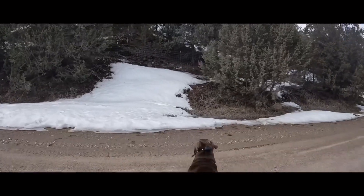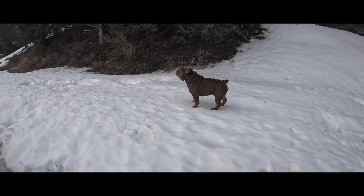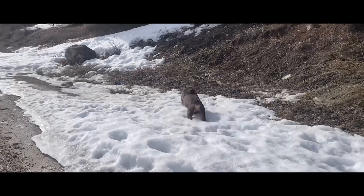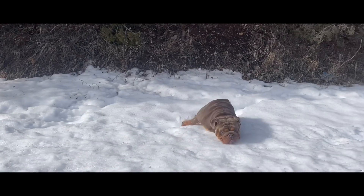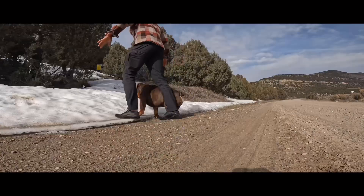You've never seen snow before? What is it? Come on! Oh my goodness! What is it? Good job, buddy! What is going on?